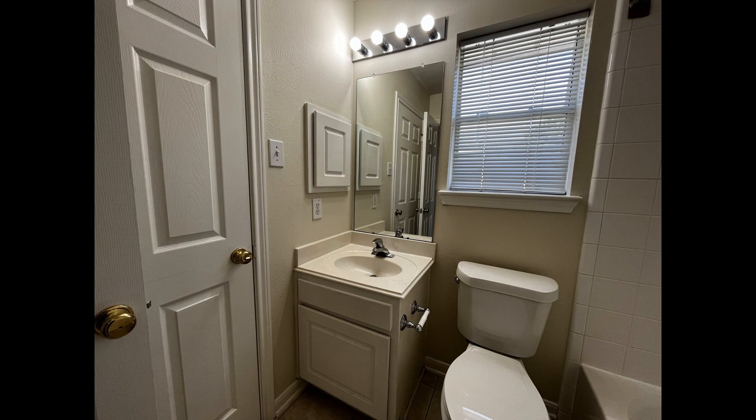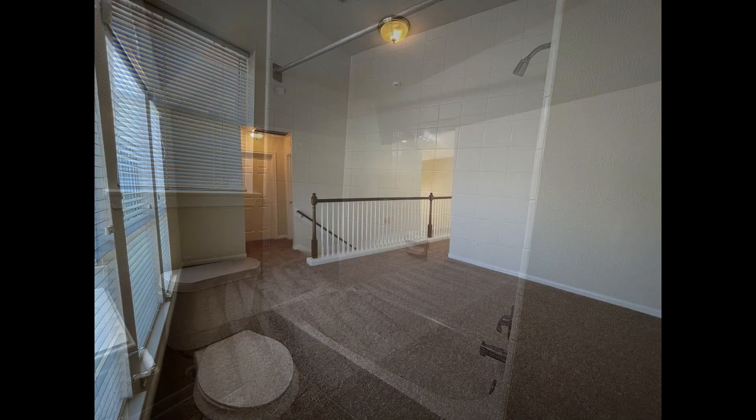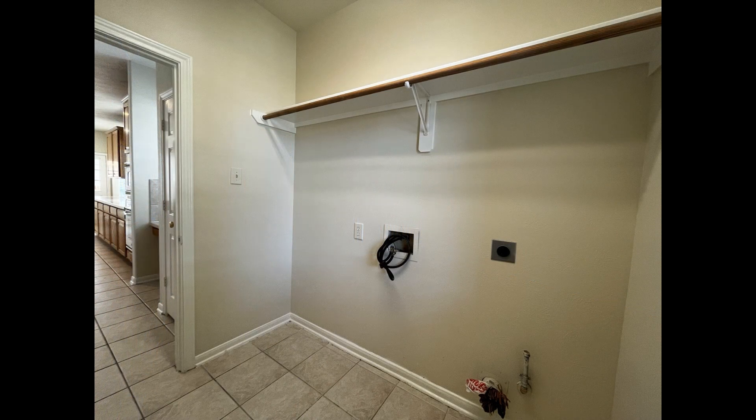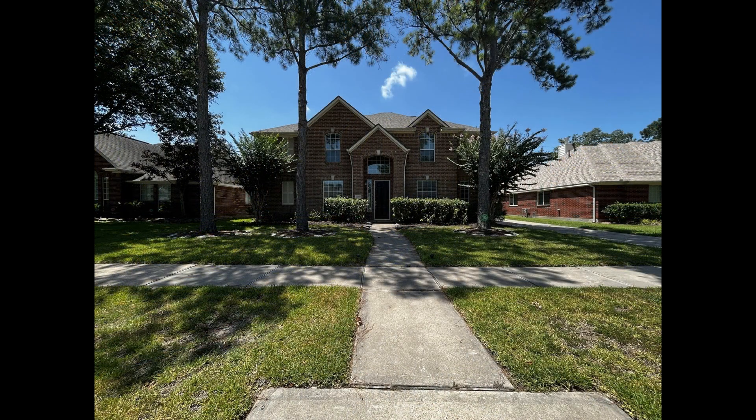If you are interested in this Houston, Texas rental property or want to know what other rentals are available in the area, contact us today. We are ready to help you find your next home. You can request a showing online or call us now. We answer calls days, evenings, and weekends. We are Real Property Management Houston and we are ready to serve you, Houston.